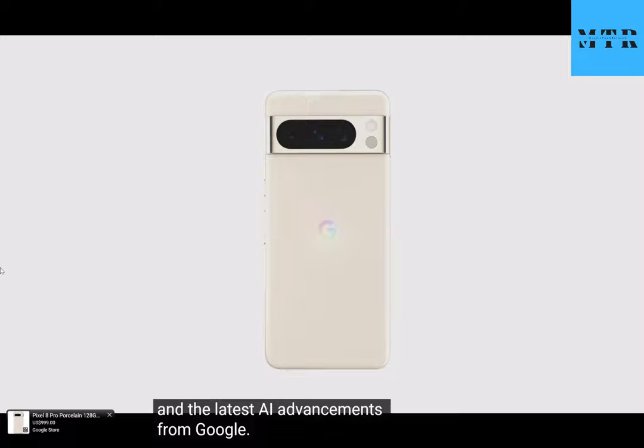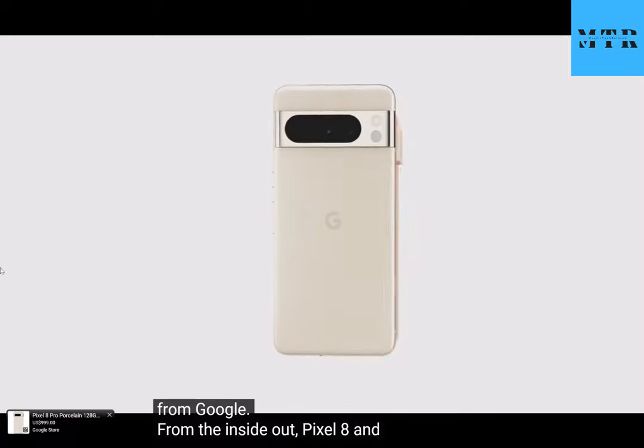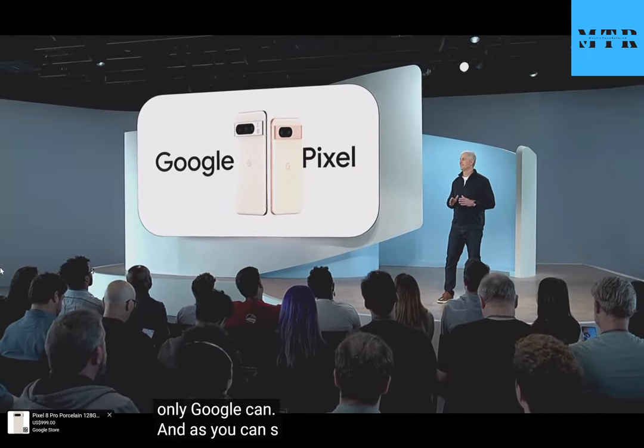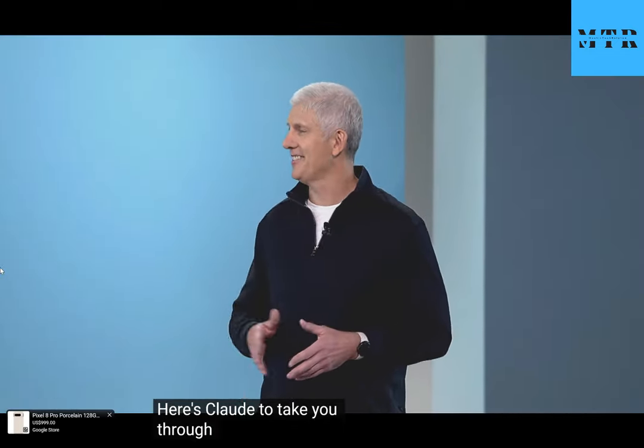From the inside out, Pixel 8 and Pixel 8 Pro are built to deliver the help you need in a way that only Google can. And as you can see, they're absolutely stunning. Here's Claude to take you through all the gorgeous design details.